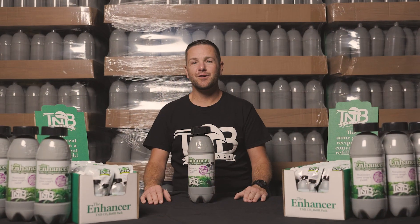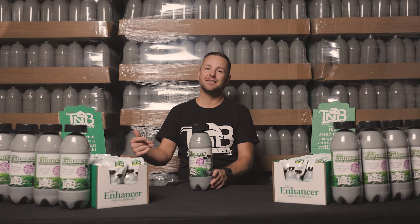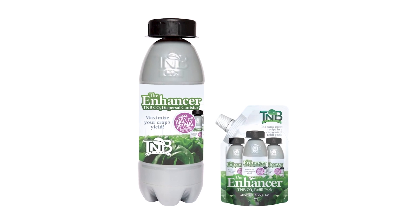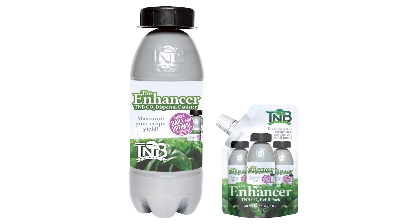Hey guys, it's Josh here from TMB Naturals in British Columbia, Canada. I'm here to talk to you today about our flagship product, the CO2 Enhancer. Adding the Enhancer to your indoor garden is one of the best ways you can elevate your plants' growth to new heights.